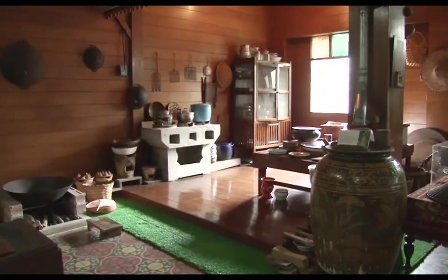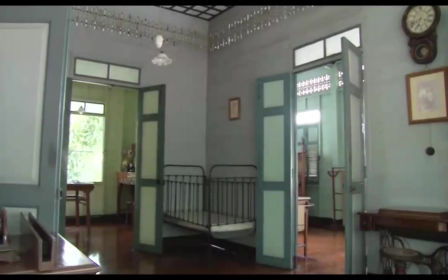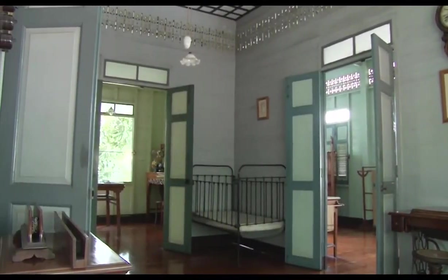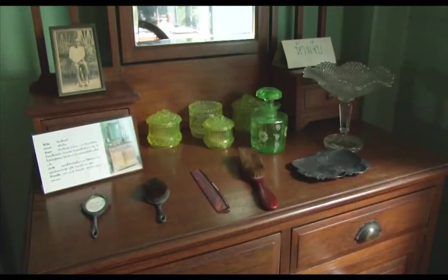With a whole building packed with everyday Thai items from yesteryear, the Bangkokia Museum is a gentle yet beguiling glimpse of life before traffic, shopping malls, and high-rise condos.